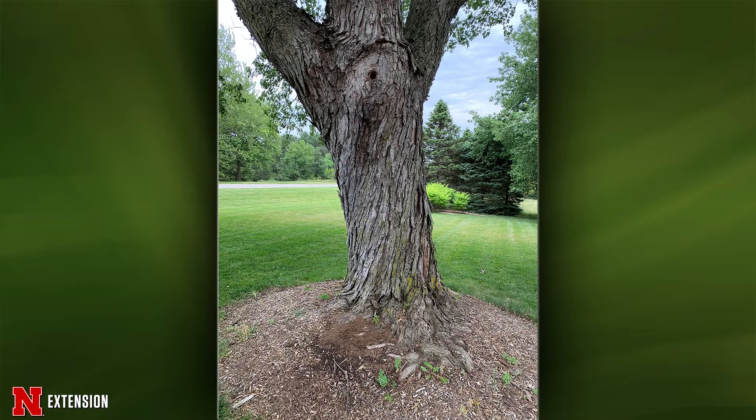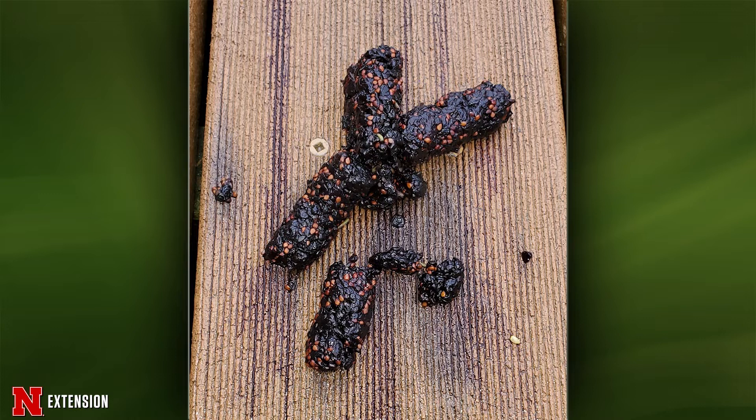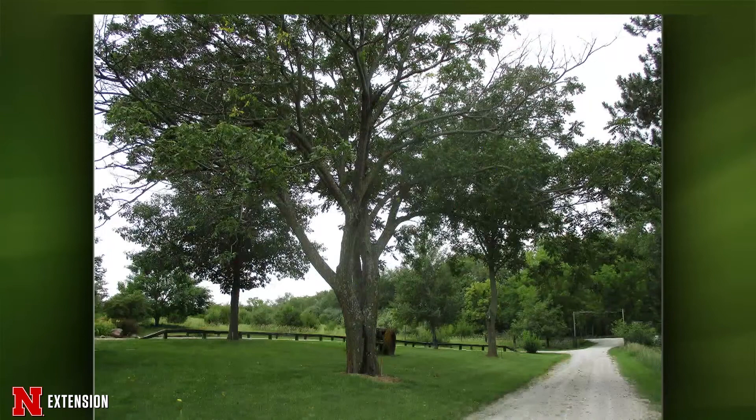Thank you, Dennis. Your final one is a Stromsberg viewer — and we had another picture from an Omaha viewer that looked exactly like this. This is a young raccoon who likes mulberries. There you go. Raccoon night!